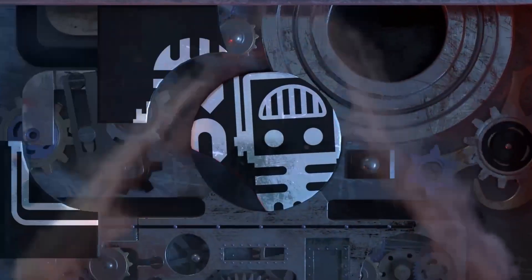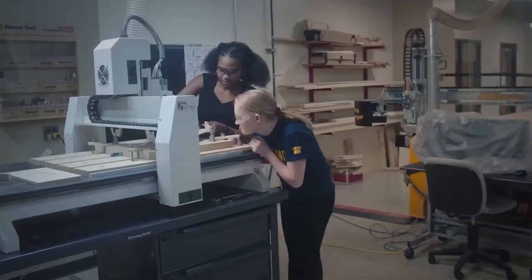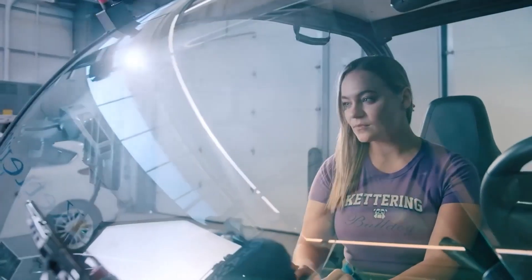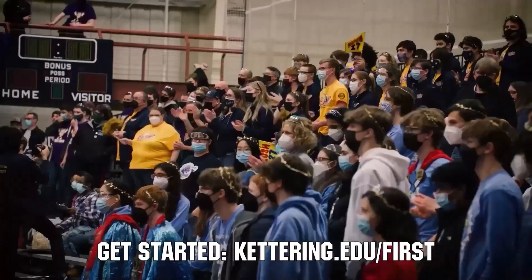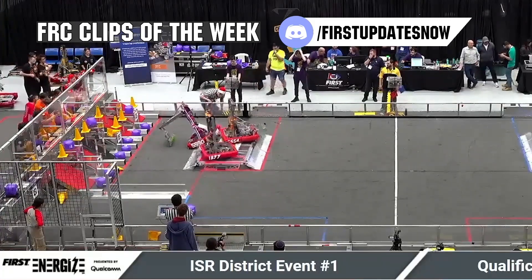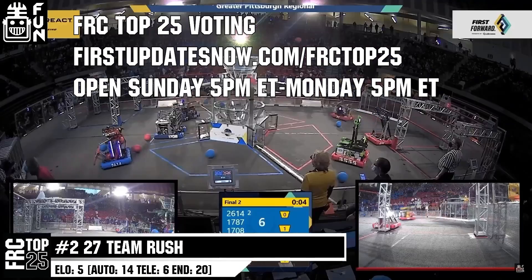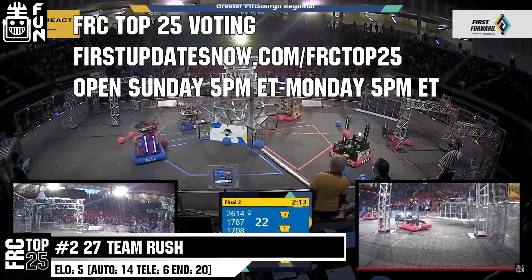This video on First Updates Now is made possible by viewers like you and also the following sponsors. Kettering University is looking for talented robotics students who want to continue learning and innovating in a hands-on, real-world experience format. Kettering University representatives will be at dozens of FIRST events this season, including the championship. Go to kettering.edu/first to see which events you can meet a Kettering University representative. FRC competition season is here — submit your favorite moments to FRC Clips of the Week by each Sunday at discord.gg/FirstUpdatesNow. Also, the FRC Top 25 Poll is open Sunday 5 p.m. Eastern to Monday 5 p.m. Eastern, where you can vote for your Top 25 Teams of the Week at FirstUpdatesNow.com/FRCTOP25.